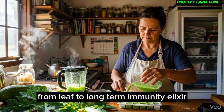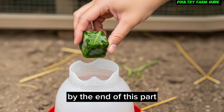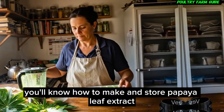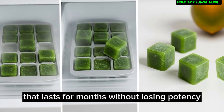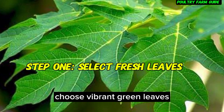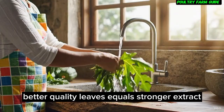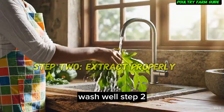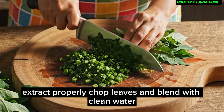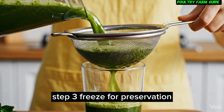From leaf to long-term immunity elixir — this is the core of today's video. By the end of this part, you'll know how to make and store papaya leaf extract that lasts for months without losing potency. Step 1: Select fresh leaves. Choose vibrant green leaves — better quality leaves equals stronger extract. Wash well. Step 2: Extract properly. Chop leaves and blend with clean water, then strain using a sieve or cloth.